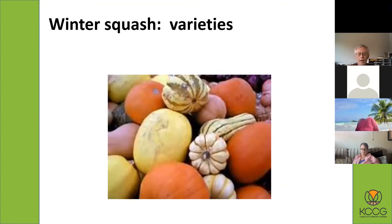Besides butternut squash, there's acorn squash, spaghetti squash — a yellow one whose flesh is stringy when cooked and which some people use as a pasta substitute — and delicata squash, which has nice stripes and from all reports is one of the best-tasting winter squash, very sweet with really fine texture and flavor. We're going to be offering some delicata squash seeds for the first time at Community Gardens this year, so you might want to try that.